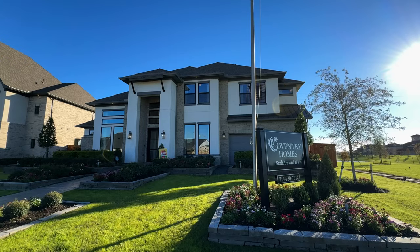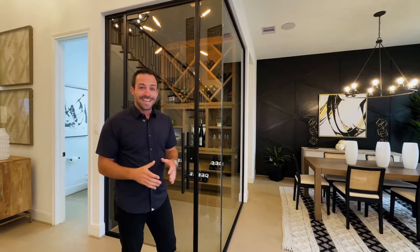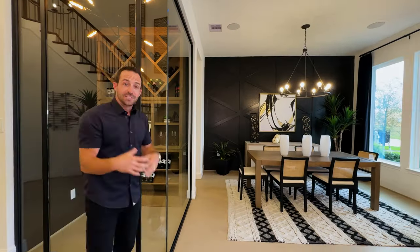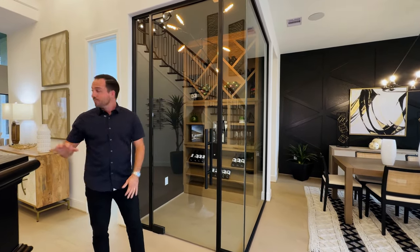Now we're inside Coventry's model home — their 70-foot product. They also build on 50-foot lots, but this is their larger product, and we're inside their largest floor plan at right about 4,600 square feet. On their 70-foot lots they start around 3,300 square feet. Right when you come in, you've got the formal dining room up at the front, and right on the other side is the home study, so if you work from home you can get your work done right up at the front of the house.